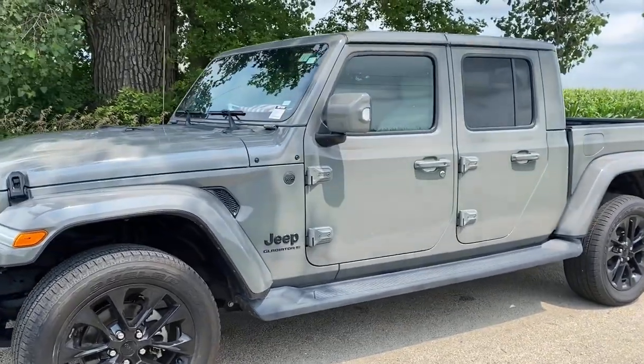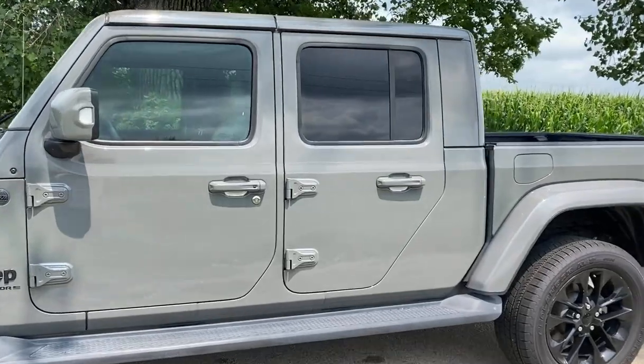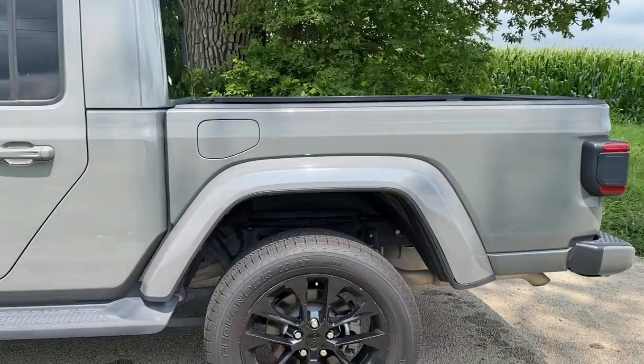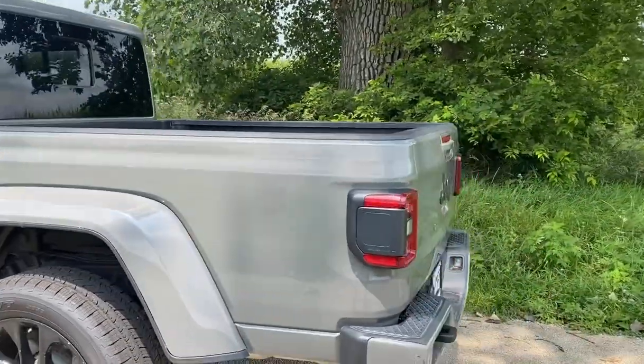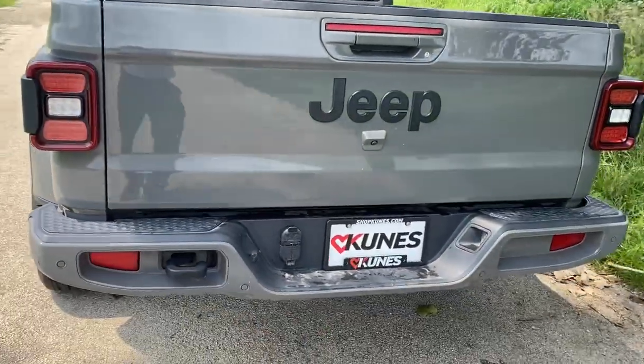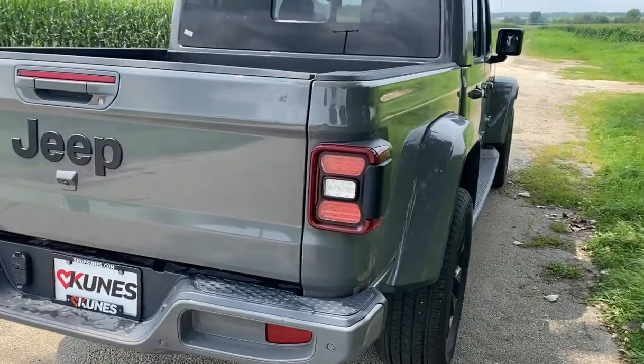Very nice leather seats. It's got the navigation in it. It's got a liner in the back. It is set to go whether you're off-road or on-road — a very, very detailed vehicle. It has wiring for your trailer if you want to pull a trailer.